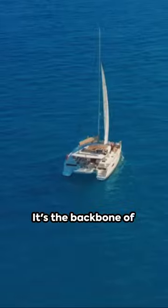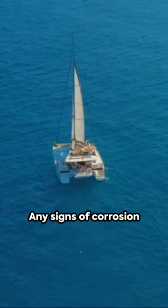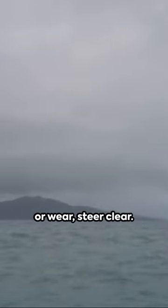Secondly, the rigging. It's the backbone of your catamaran. Ensure it's in top-notch condition. Any signs of corrosion or wear — steer clear.